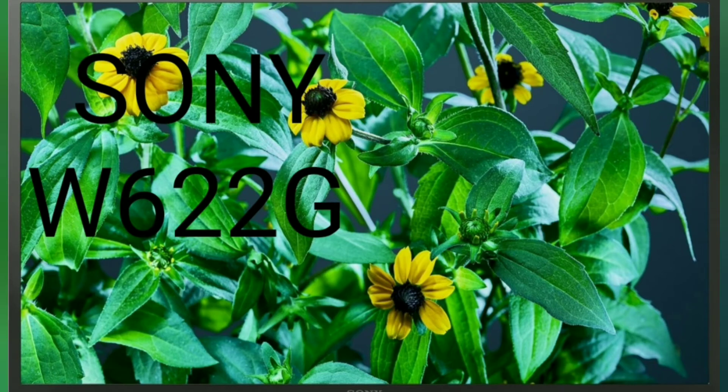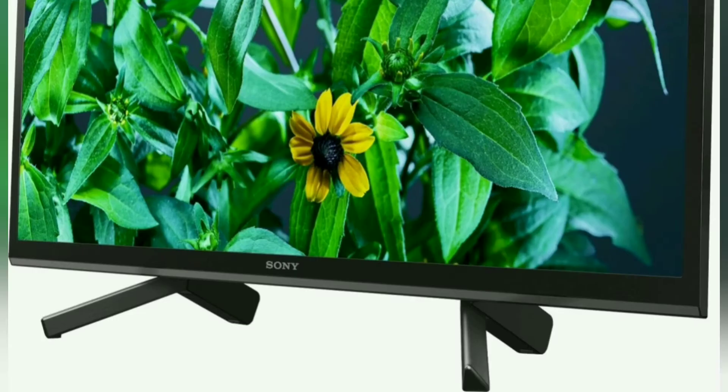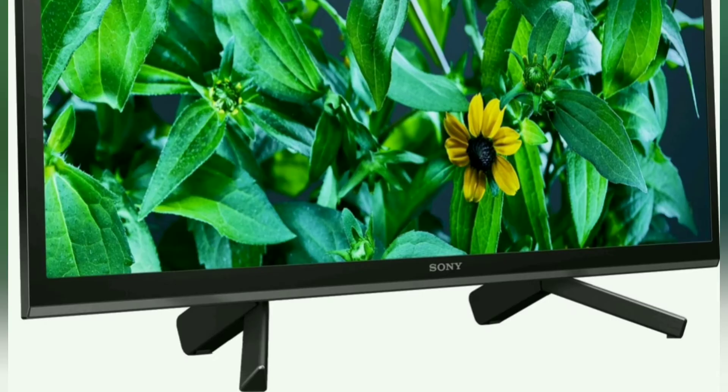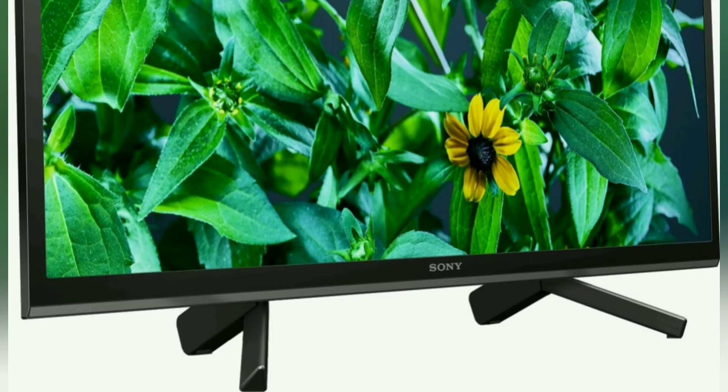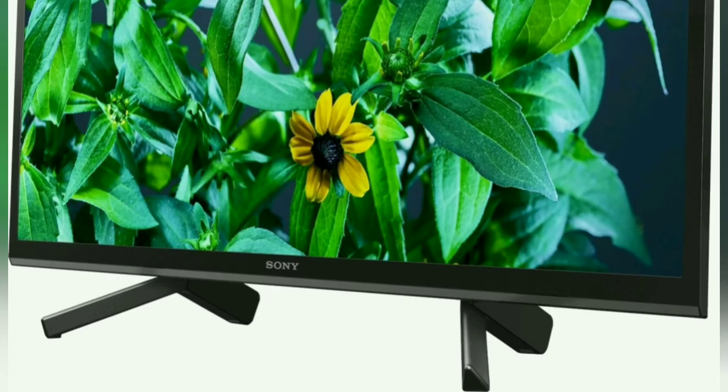Now let's see what we are going to do. We are going to review the Sony TV for 32 inches, model 6W2G. We are going to look at the sound, the picture clarity, the design, and more.